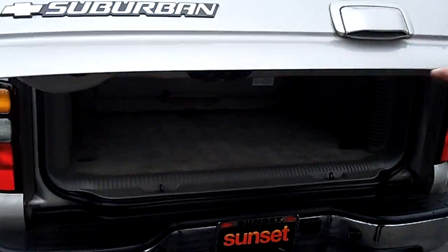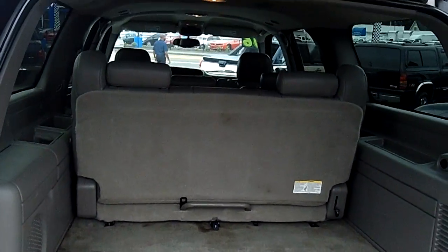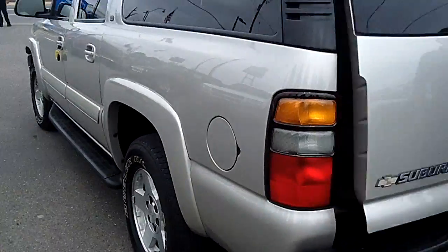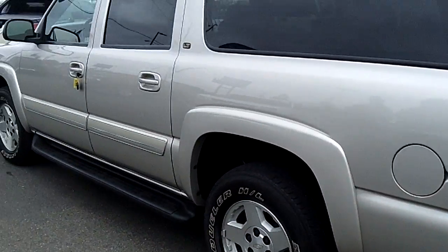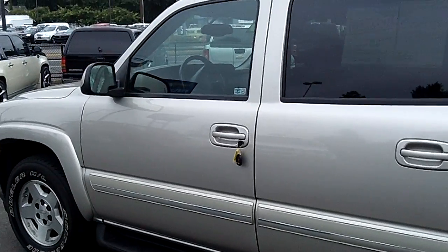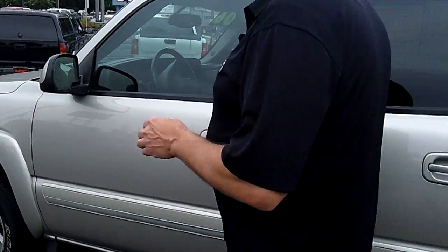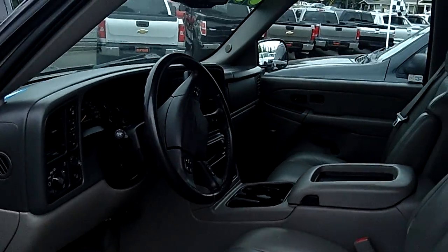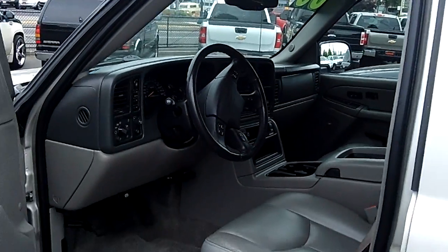Look at all the room in the back behind the third row seat — you've got all the room for luggage and eight people included. So everything's ready to go. If you're shopping at a store that doesn't provide you a no-cost lifetime powertrain warranty, you're shopping at the wrong store. And not only do we have ultra-low miles, super-clean Suburbans like this one, but we have hundreds of SUVs and trucks to choose from.